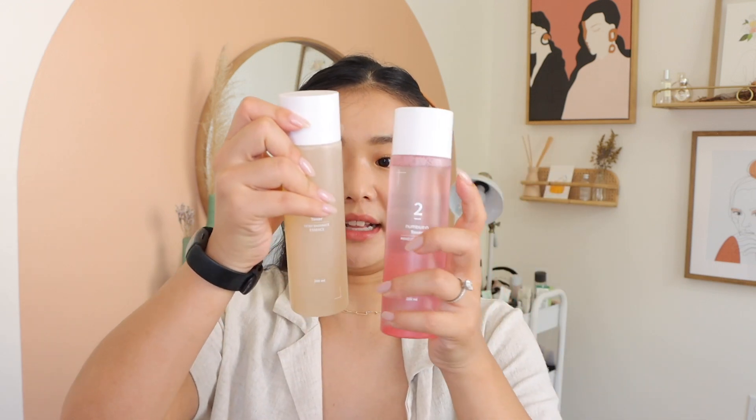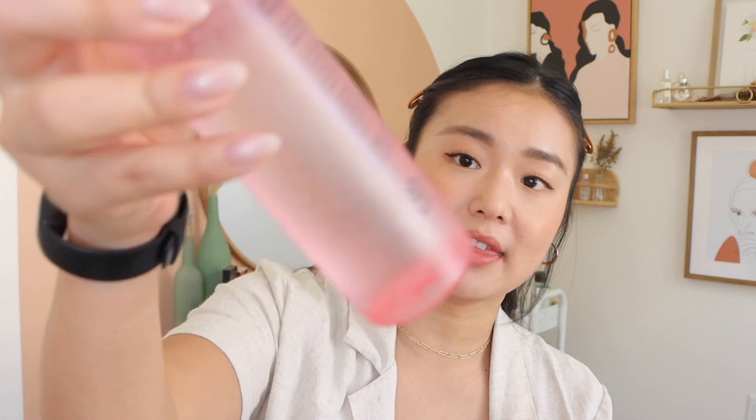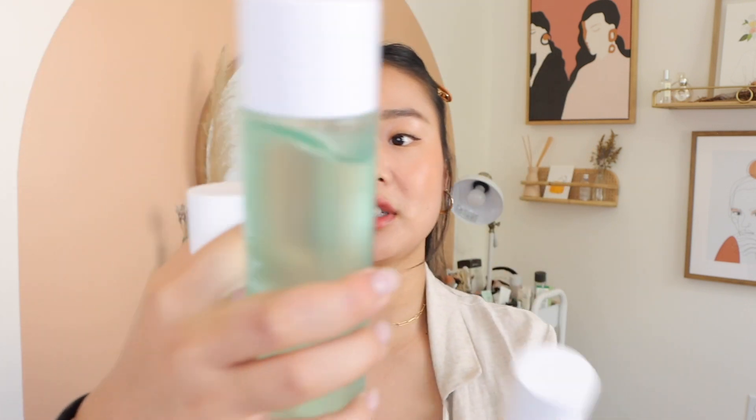I think one of these has hyaluronic acid — I'm not too sure, it's all in Korean. I have tried these toners and I like all of them. There are different consistencies: this one is a little bit thicker, and so is this one, but this one is quite thin. I actually like the goodbye dead cell toner the most because I like PHAs. I've been using these but not too much because I have a lot of essence and toners already.